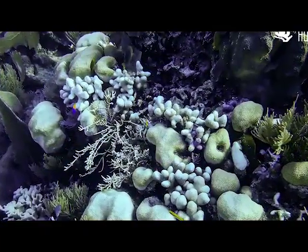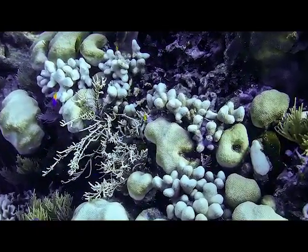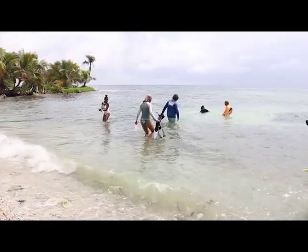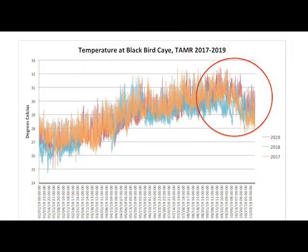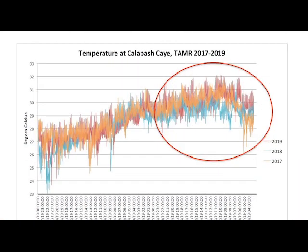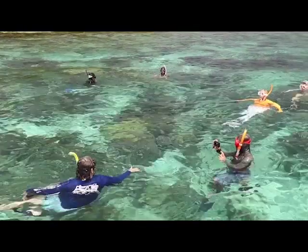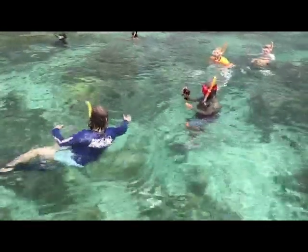Those are corals that have bleached because of warm ocean temperatures this year. Marine researchers are still compiling data from the 2019 bleaching surveys, but from a look at these graphs, the bleaching this year seems to surpass 2017's bleaching at almost every site surveyed. This year the bleaching event is severe and lasting longer.